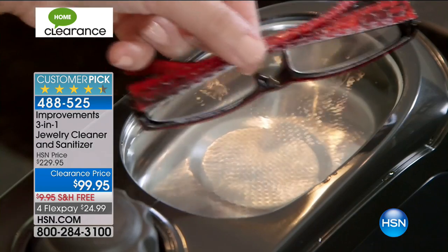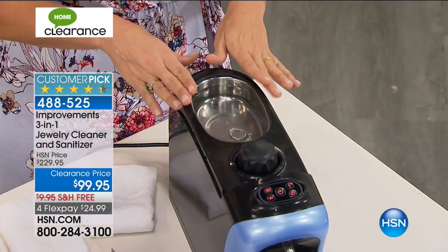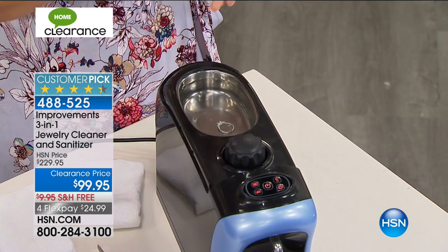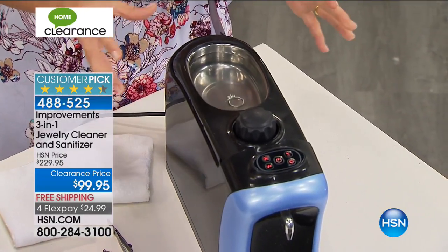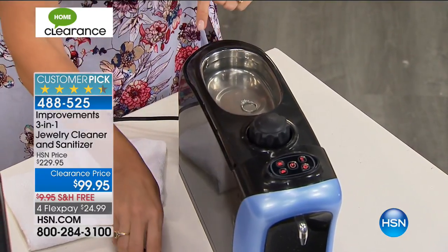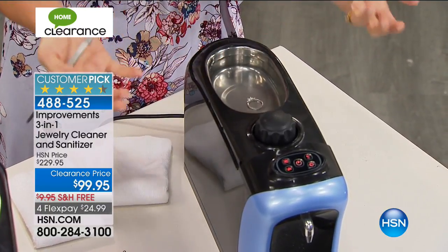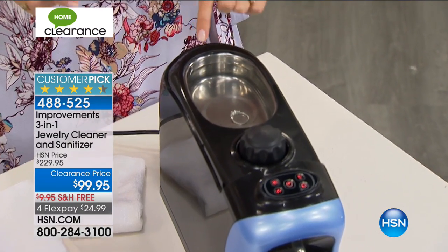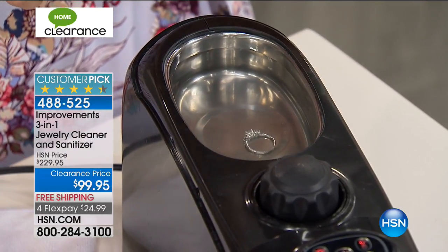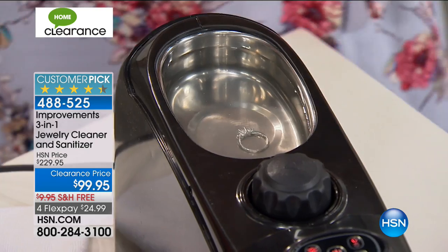Everybody wants to see this baby work. This is the ultrasonic technology — 43,000 vibrations per second absolutely repelling all of the gross gunk out of there. This is the lotion, the makeup, the dead skin cells being repelled from every nook and cranny of your jewelry, bracelets, rings. When it comes out, it's sparkling clean. All the money you've spent on your beautiful jewelry now looking almost brand new again. You will get a guideline included for gemstone cleaning — there are some gemstones you cannot put in here. We have it available in black, copper, silver, and blue. Item number 488-525.